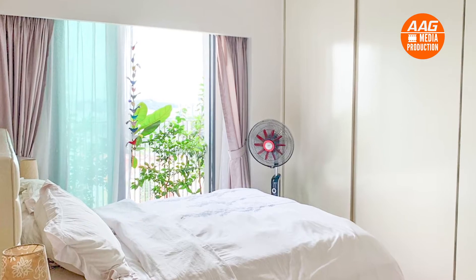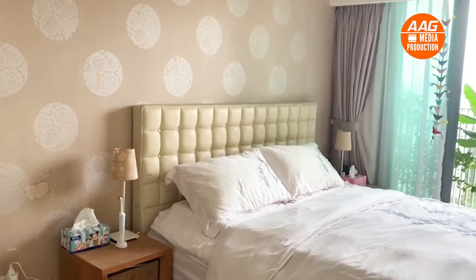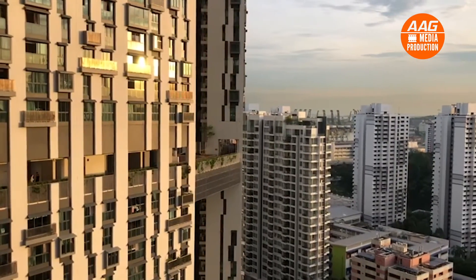Spacious master bedroom that can fit a good size bed. A high floor unit — enjoy an exceptional view from your home.